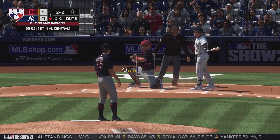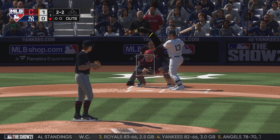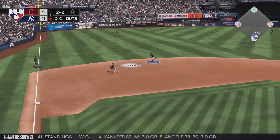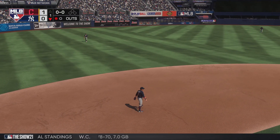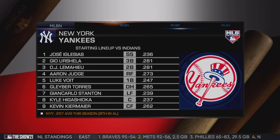A slider runs away from him and the count levels at 2-2. He pops it up toward the left side of the infield and it's taken in for out number one. With that, it's time to check out the starting lineup for the hometown Yankees.